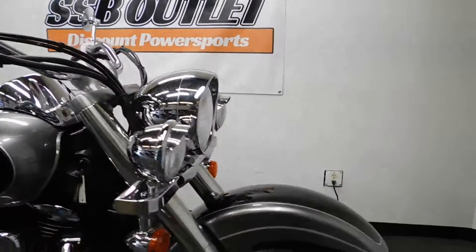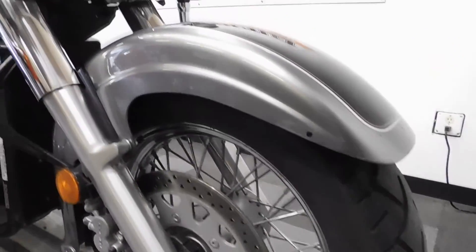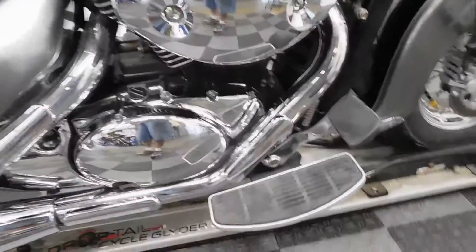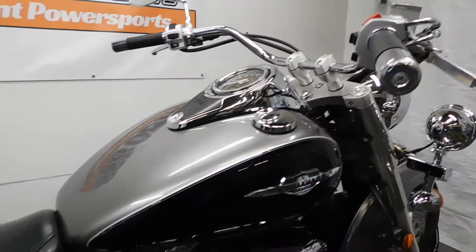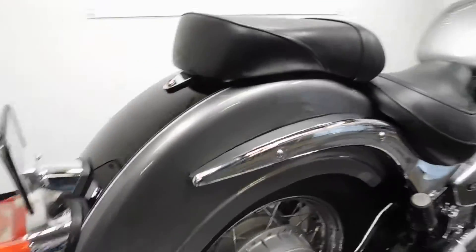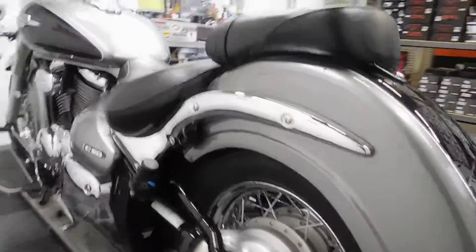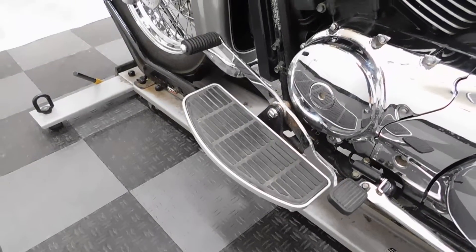This bike is mostly stock. Comes with highway lights with visors, footboards for the driver, chrome fender trim, and driver's footboards with a heel-toe shifter.